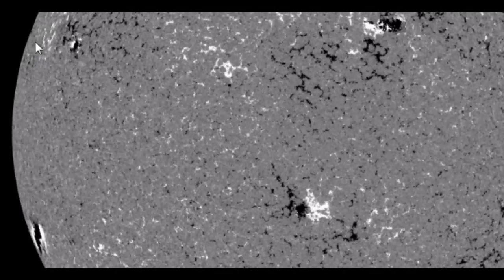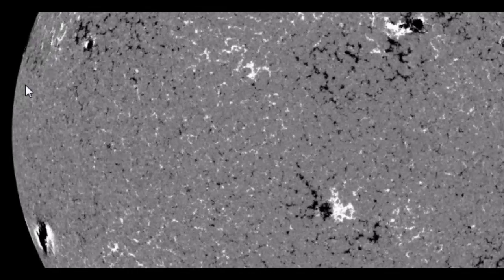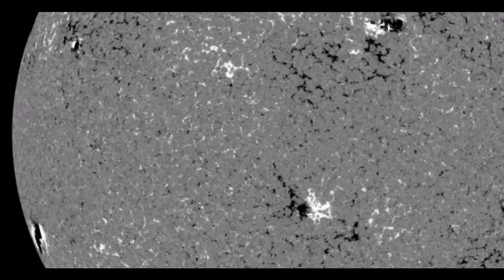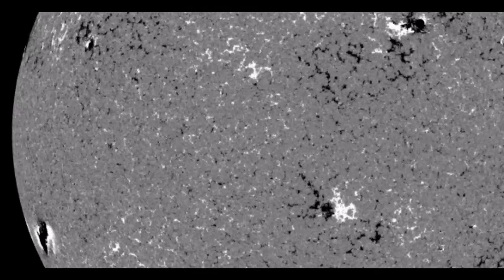There is also another region above that's just turning the limb that also is producing a fair amount of activity. It does appear that in the coming week we are going to be seeing some significant activity on the solar corona.